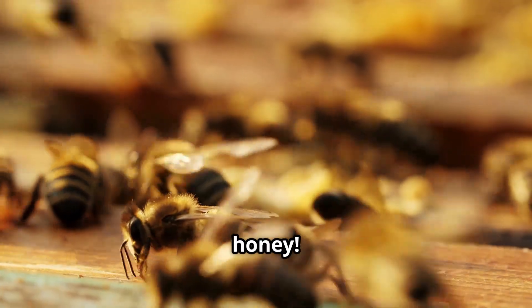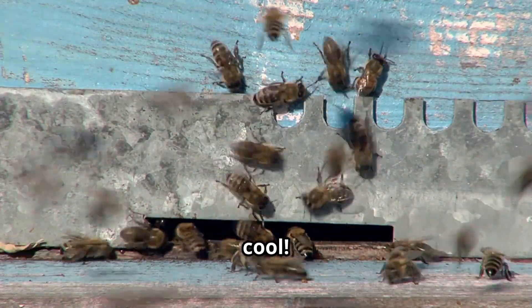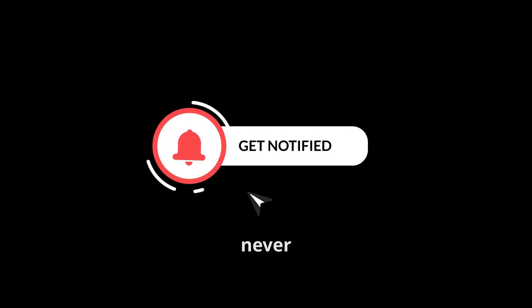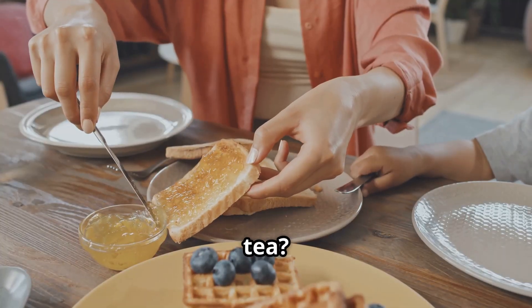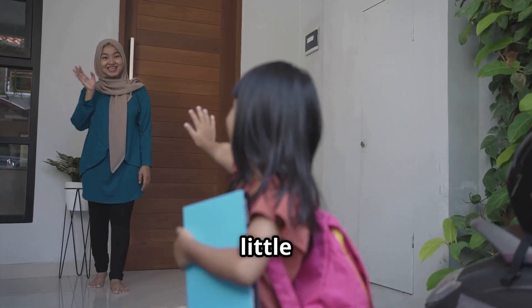And that's how bees make honey — from collecting nectar to fanning their wings. It's so cool! If you had fun today, don't forget to like, subscribe, and hit the bell so you never miss a discovery. What's your favorite way to eat honey? On toast, in tea, or straight from the jar? Until next time, stay curious, little explorers. Bye!